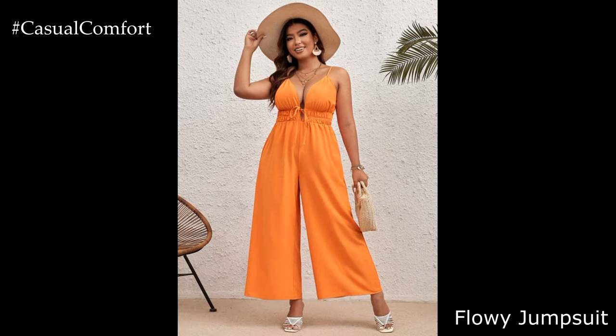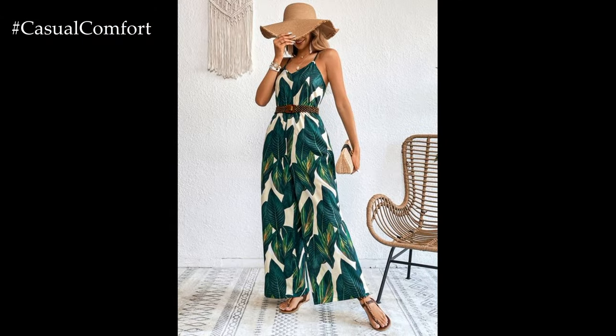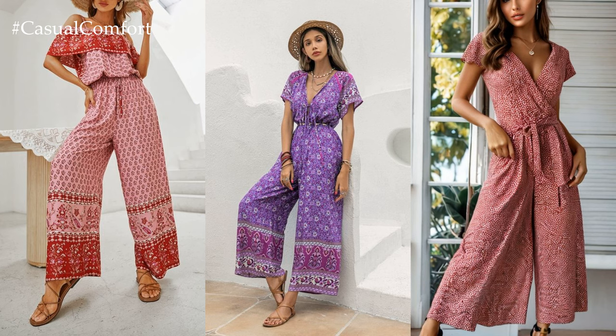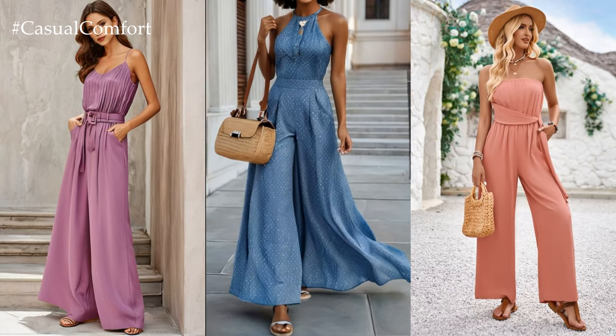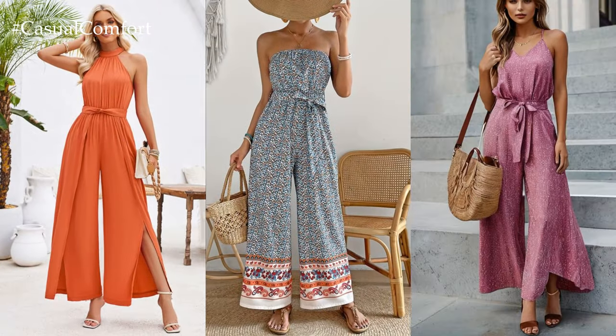Flowy Jumpsuit. For an effortlessly chic look, try a flowy jumpsuit in a boho-inspired print. Jumpsuits are easy to wear and offer a complete outfit in one piece, making them perfect for busy summer days. Look for jumpsuits with wide legs and a cinched waist for a flattering silhouette. Add platform sandals for a touch of height and a statement necklace to accessorize the look. Whether you're headed to brunch with friends or a summer soiree, a flowy jumpsuit is sure to make a statement.